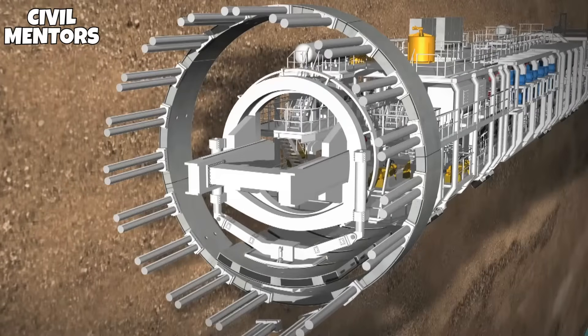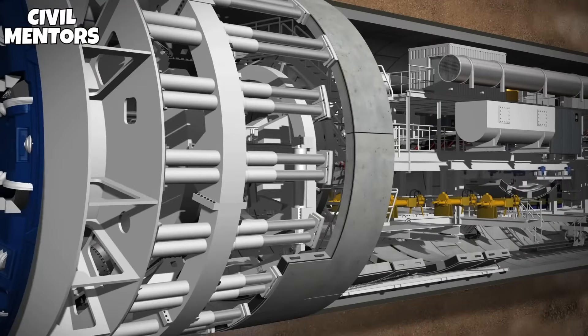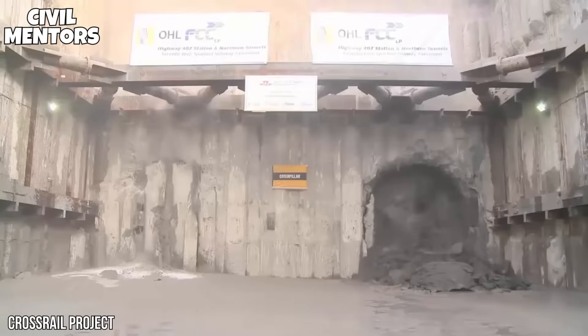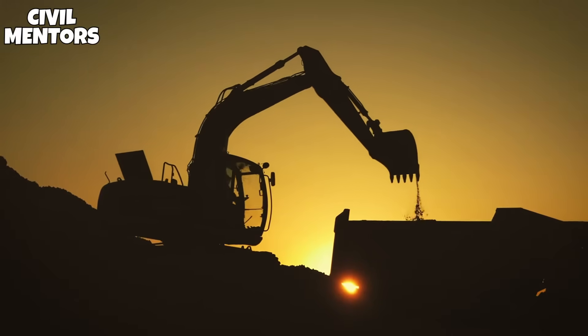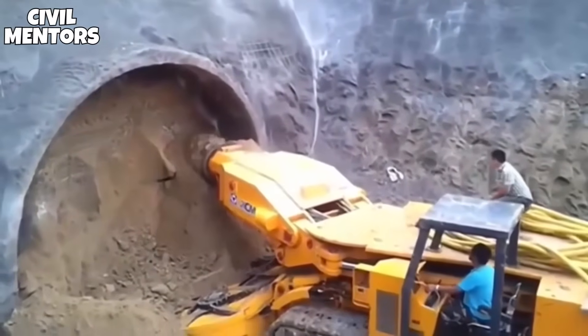You can truly understand the tremendous loads it was built to handle with this interior view. Along either bank of the river, two similar shields were built and then dropped into gigantic pre-dug pits. The actual excavation is a three-step procedure that repeats itself — using hydraulic jacks, the shield is first driven into the soft dirt.